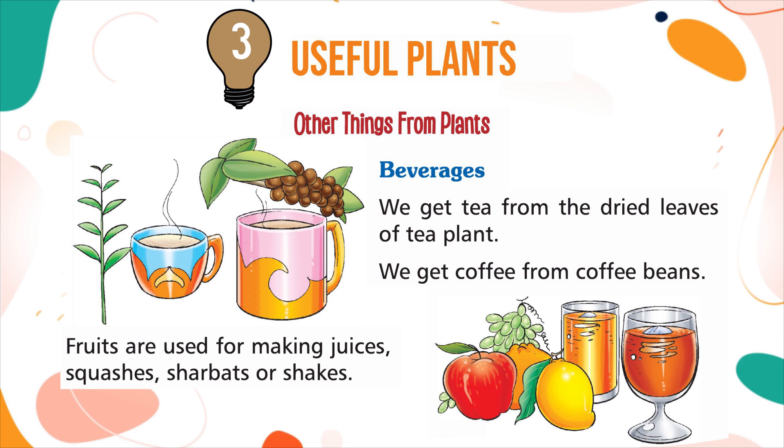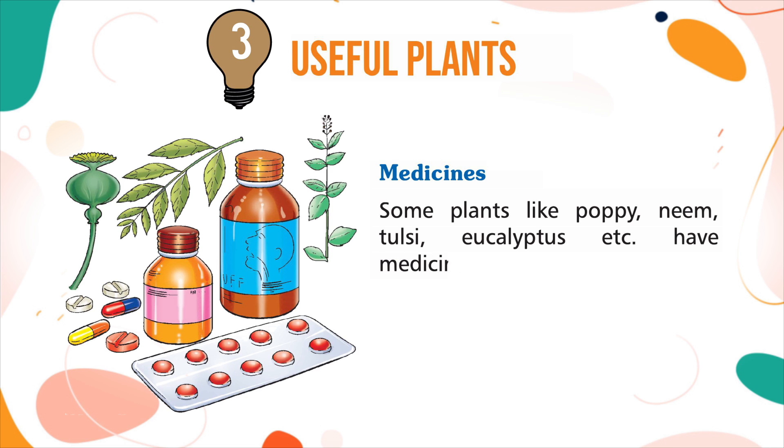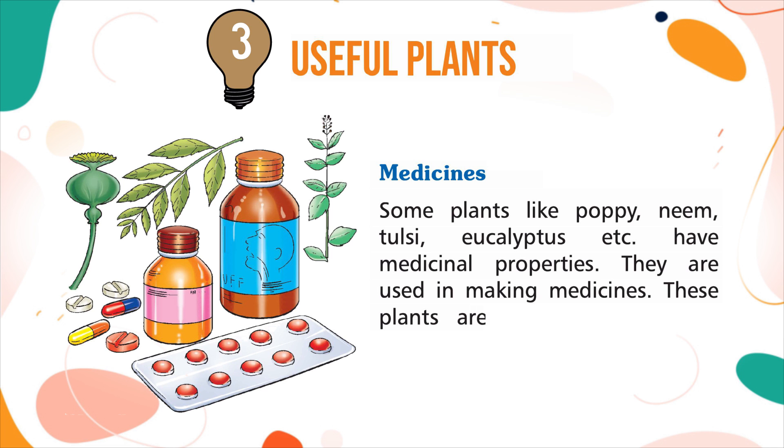Medicines: some plants like poppy, neem, tulsi, eucalyptus, etc. have medicinal properties. They are used in making medicines. These plants are also used in home remedies.